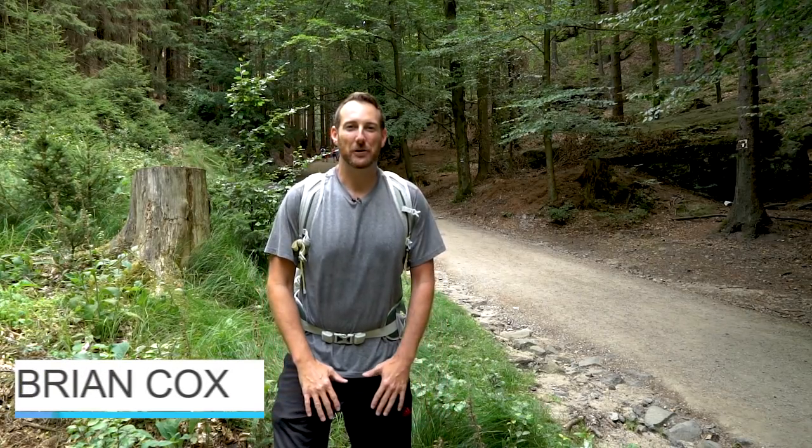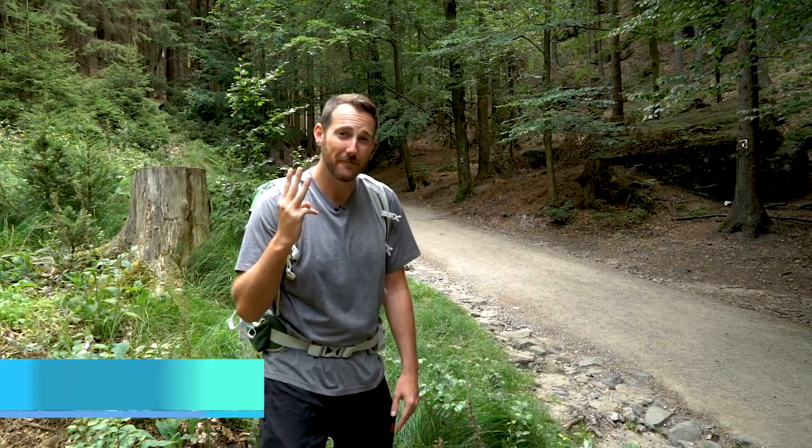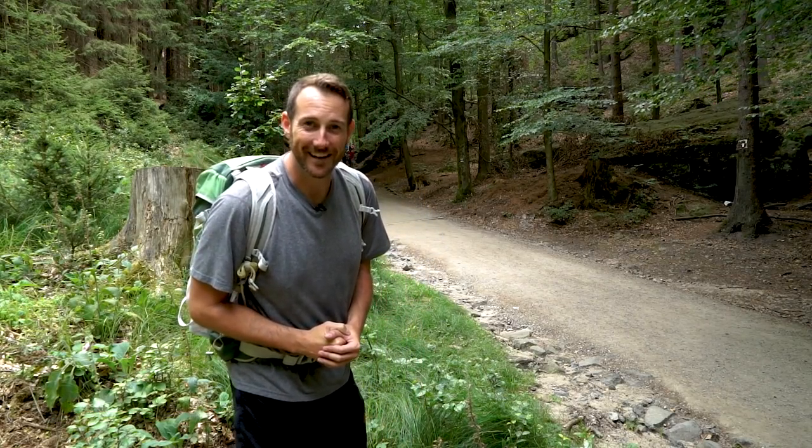Dobry den and good morning. I am back in the Czech Republic, travel lovers, and this time I'm here to share with you my top three favorite hikes. So put on a good pair of shoes and let's get hiking.